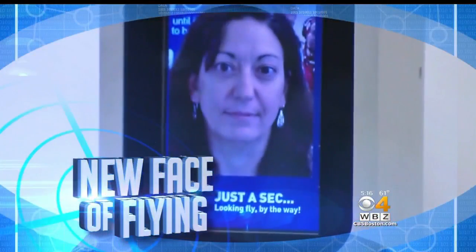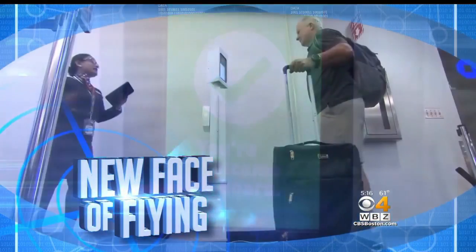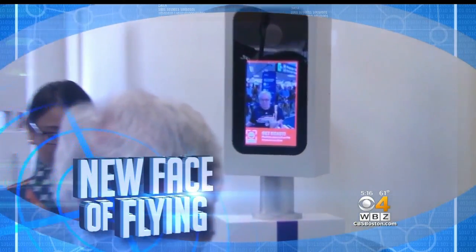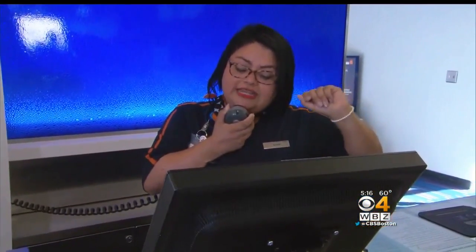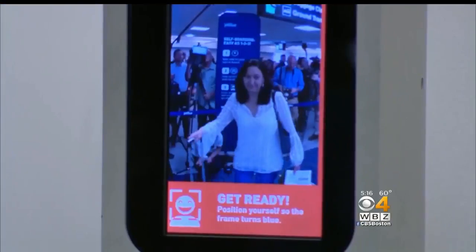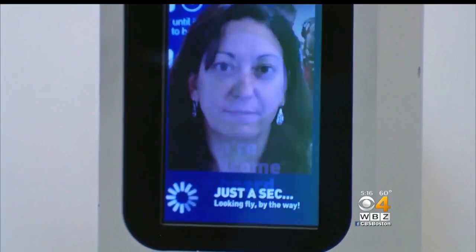The new face of flying is here at Logan Airport, where some passengers no longer need a boarding pass. Instead, they can simply use their face. JetBlue is hoping this new technology will make air travel faster and safer. You can board without presenting your boarding pass, passport, or other travel documents — this is a trial of facial recognition technology by US Customs and JetBlue.